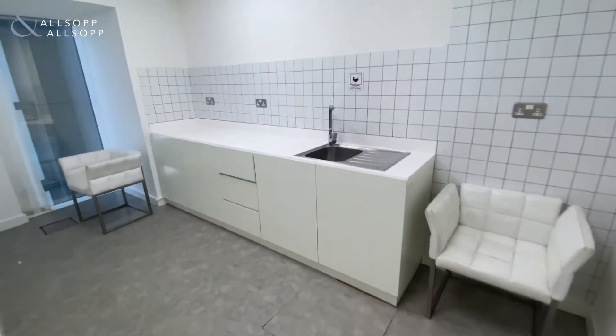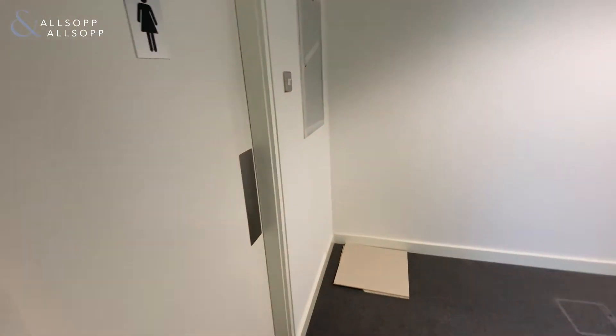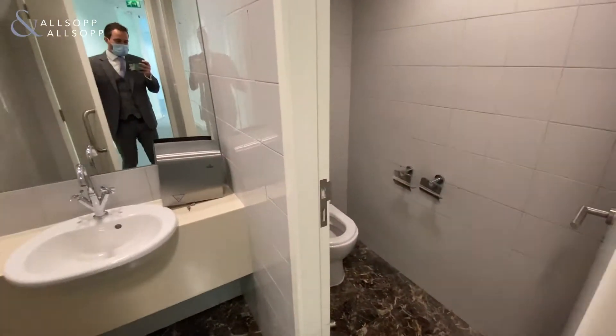As we come into the property we've got a wet pantry area with a female toilet.